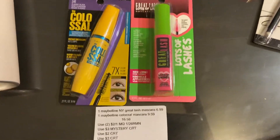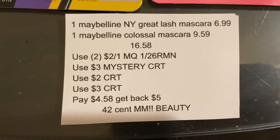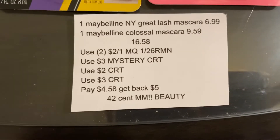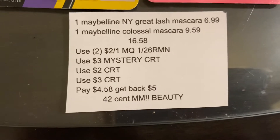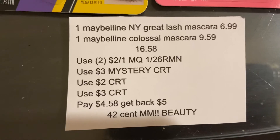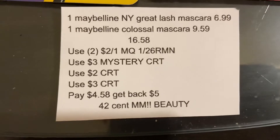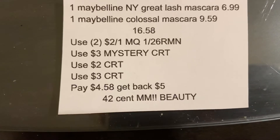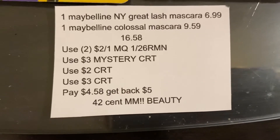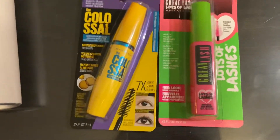The next deal I did is on Maybelline. This week when you buy two products you'll get back a $5 Extra Care Buck, and there is a $3 mystery CRT printing for everybody. I chose one of the more expensive mascaras because I had a $3 CRT for any Maybelline Colossal mascara. I got one Great Lash at $6.99 and one Colossal at $9.59, totaling $16.58. In the $1.26 RetailMeNot we have a $2 off any one Maybelline mascara coupon. I used the $3 mystery CRT, a $2 CRT for any Maybelline Great Lash mascara, and a $3 CRT for any Maybelline Colossal mascara. I paid $4.58, got back $5 in Extra Care Bucks, making both a $0.42 money maker that tracks toward beauty.